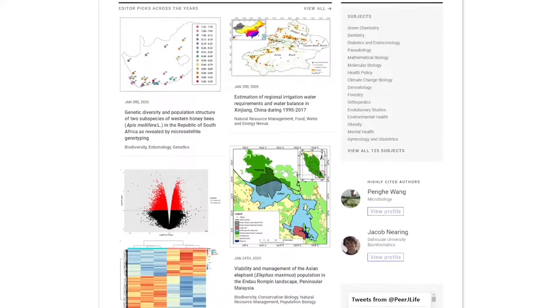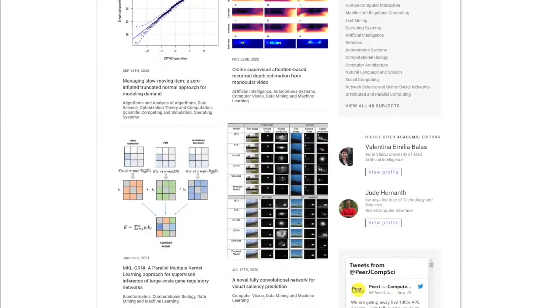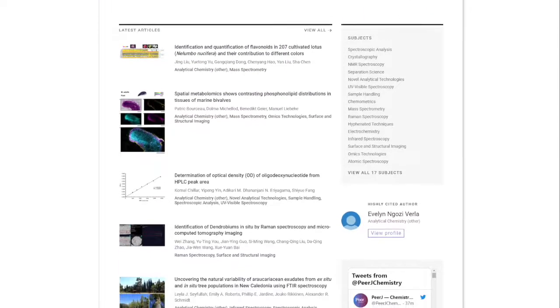PeerJ journals are open access and fully compliant with your members' OA requirements. Our journals are indexed in Web of Science, Scopus, and more, with competitive metrics and established reputations and readership.